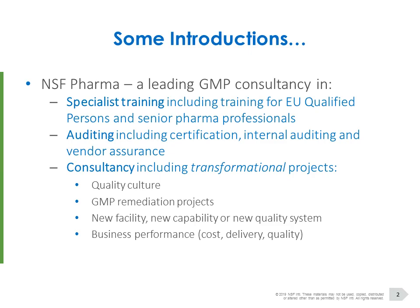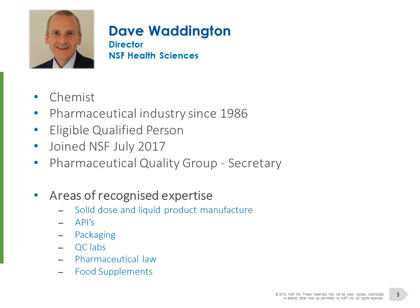Starting off with a few introductions. Most of you will be familiar with NSF Pharma. We're a leading GMP consultancy, and we deal with training — both external training, public courses, and internal training. We also provide auditing services and consultancy services.